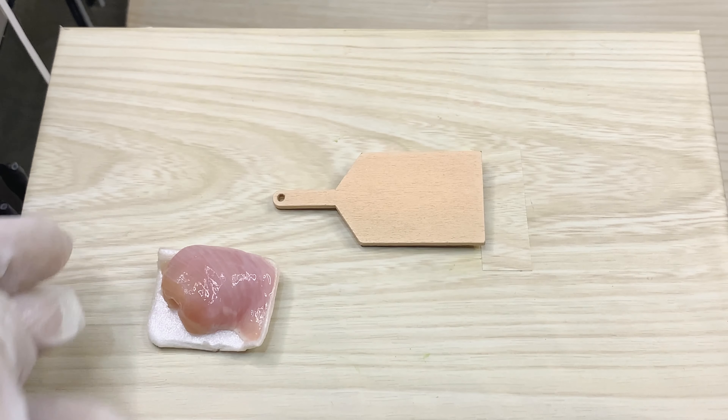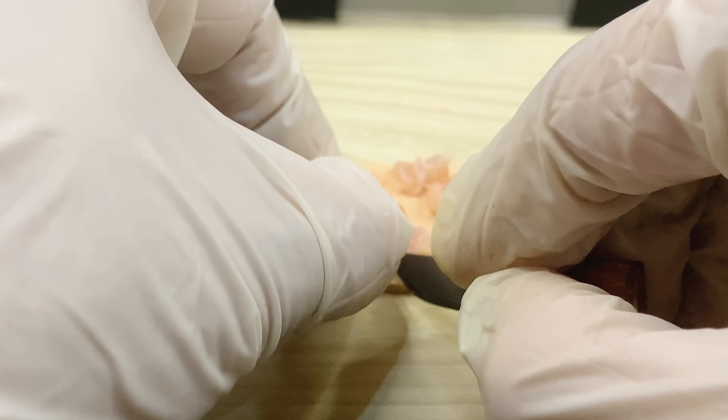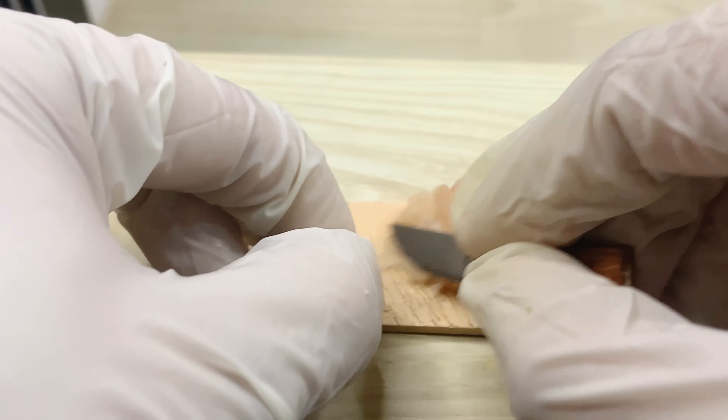I've been using the chicken. I have to use the chicken. This is the chicken. I'm using the chicken. It's good to see the food that it's used.